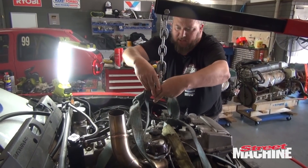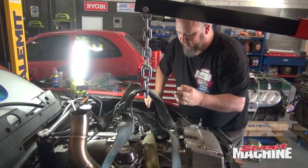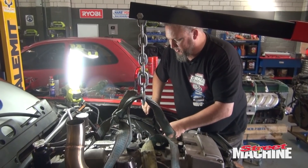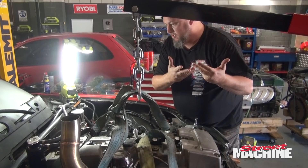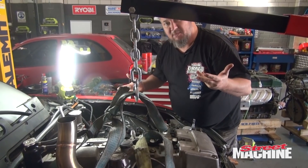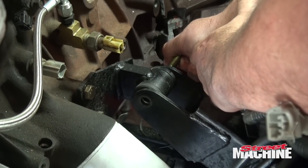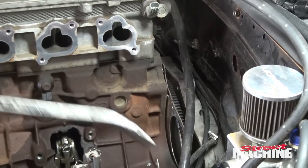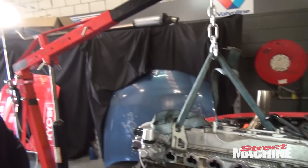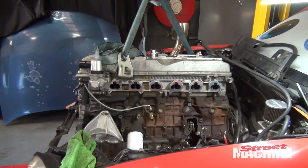Good old straps. We'll jack it up just a fraction, take the load off the bolts, pop the bolts, and it should all come out in theory. All right, out we come.